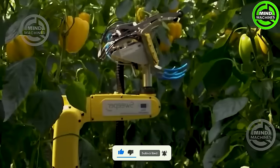The bell pepper picking robot is a futuristic agricultural invention that efficiently gathers bell peppers.